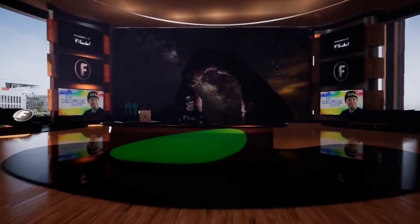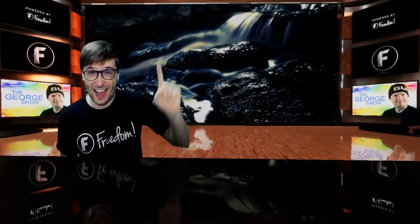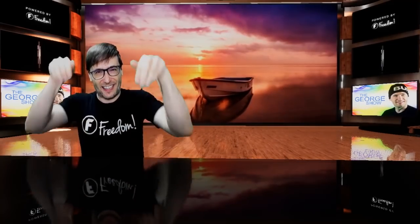We launched a relaxing music channel in the Music Factory — eight hours of music for you Freedom Family. Click that i to check out our first track of deep relaxing music. Do you like it? Tell us down there in the comments below.